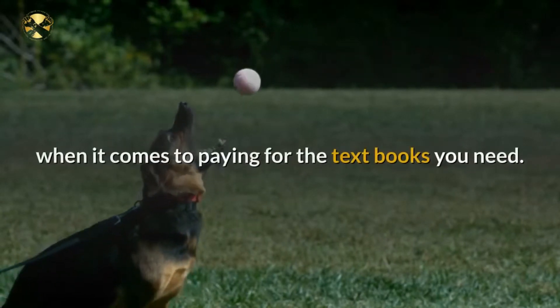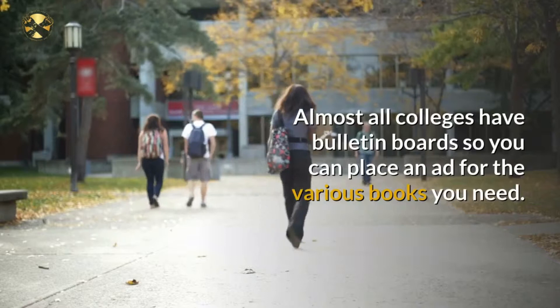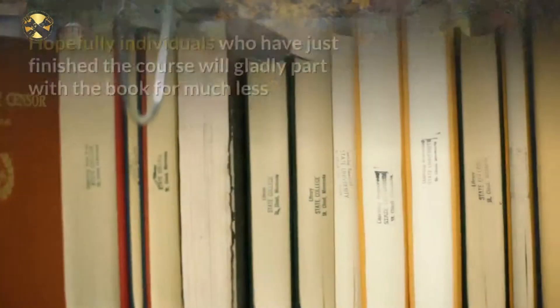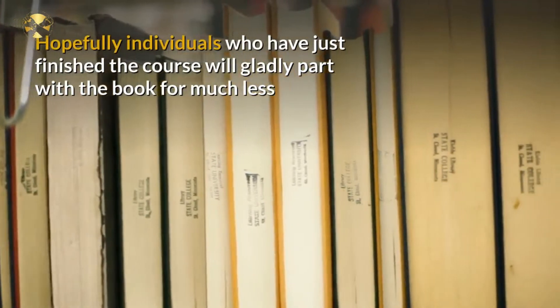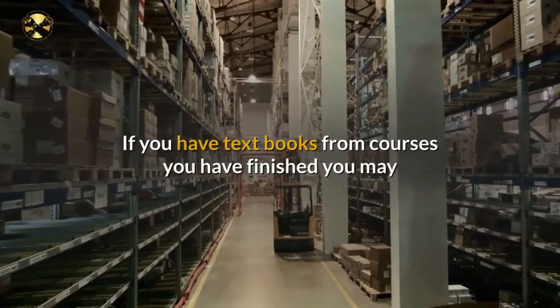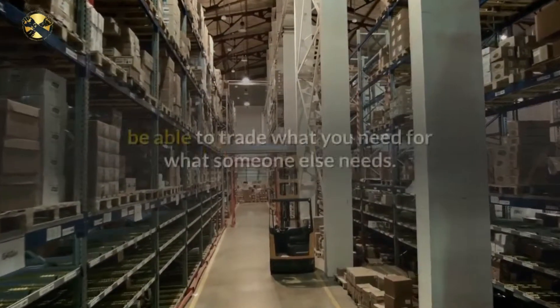Almost all colleges have bulletin boards, so you can place an ad for the various books you need. Hopefully, individuals who have just finished the course will gladly part with the book for much less than they paid for it. If you have textbooks from courses you have finished, you may be able to trade what you need for what someone else needs.